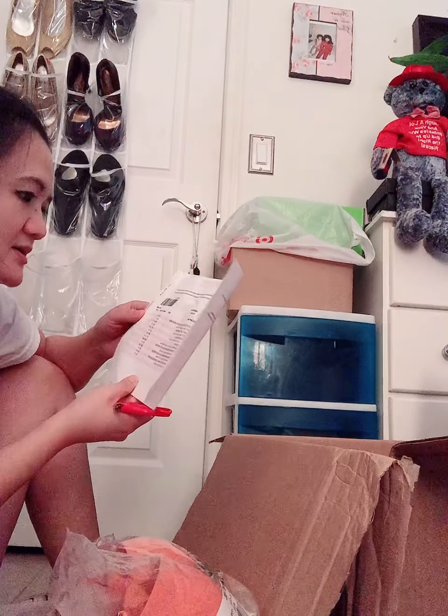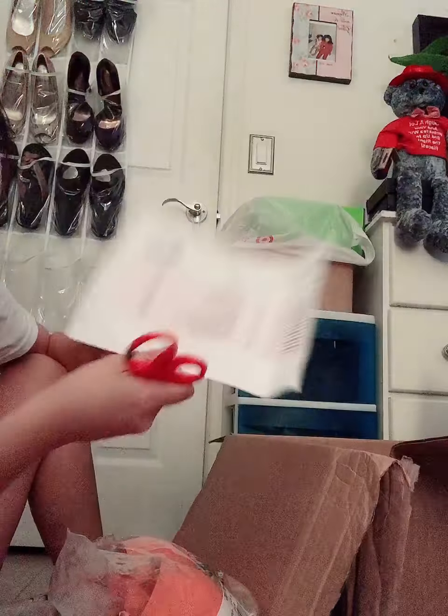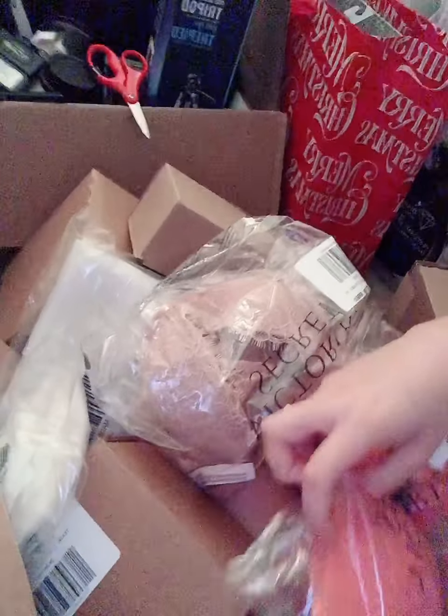I think it's complete guys. So here's the receipt — it's complete. Here's my order, I'm gonna show it to you. Here we go, I think it's all complete. But we'll take a look inside. Thanks for watching, bye — this is all I got.